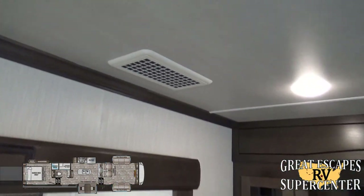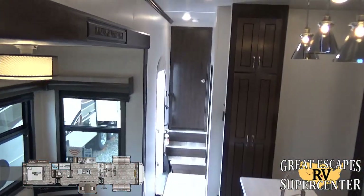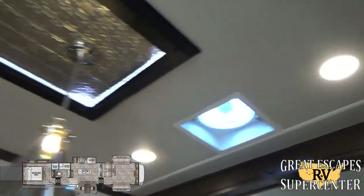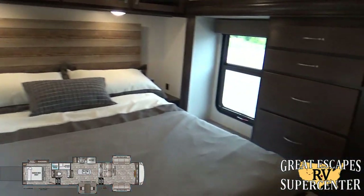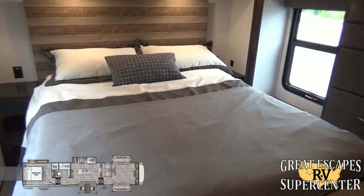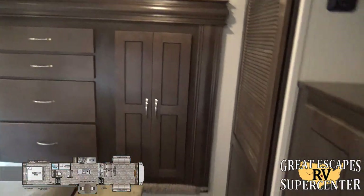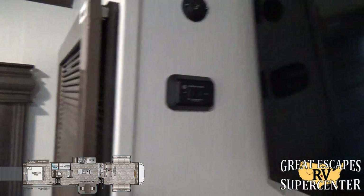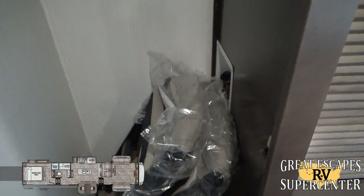This is a 50-amp service with two 15K whisper quiet AC systems. Heading to the bedroom — there's backlighting and fantastic vent fans throughout. The queen-size mattress raises and lowers depending on the size of the toy stored in the garage below. There's overhead storage, additional cabinetry, and another 32-inch Insignia flat screen TV. Controls to raise and lower the bed are right here, along with washer and dryer prep for a stackable unit.